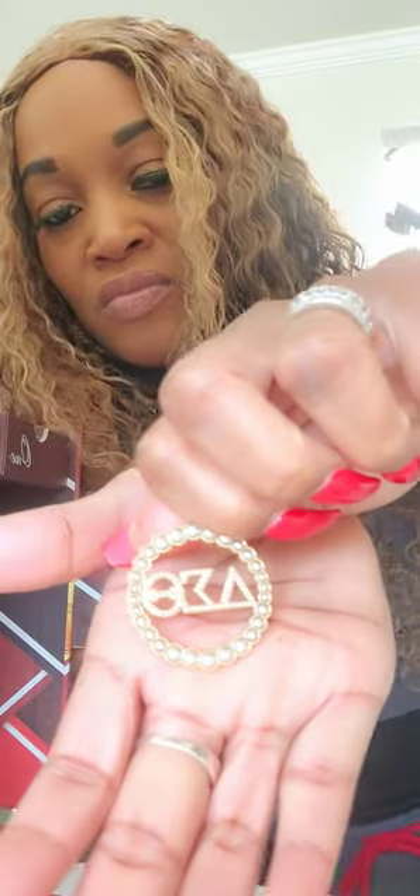Now isn't this gorgeous? It's a necklace — oh no, no, no, it's earrings. They say DST. So beautiful! And here's the second one.